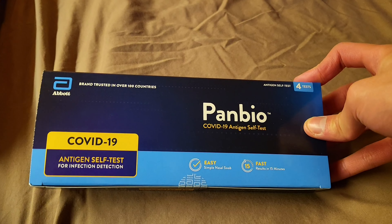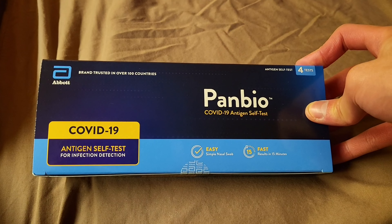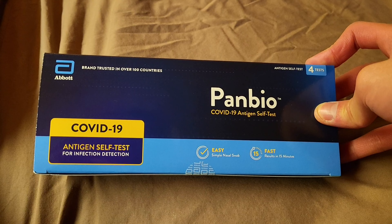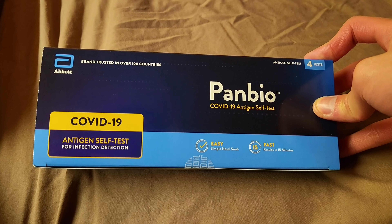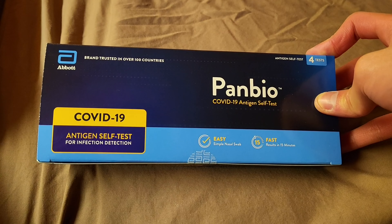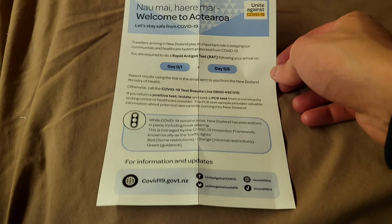So all arrivals into New Zealand, you need to do two COVID-19 rapid antigen tests by yourself. You will be given these packs when you exit the airport after you've done the biosecurity. The airport staff will give you a pack of these test packs, and you will need to do two COVID-19 tests as per the instructions.